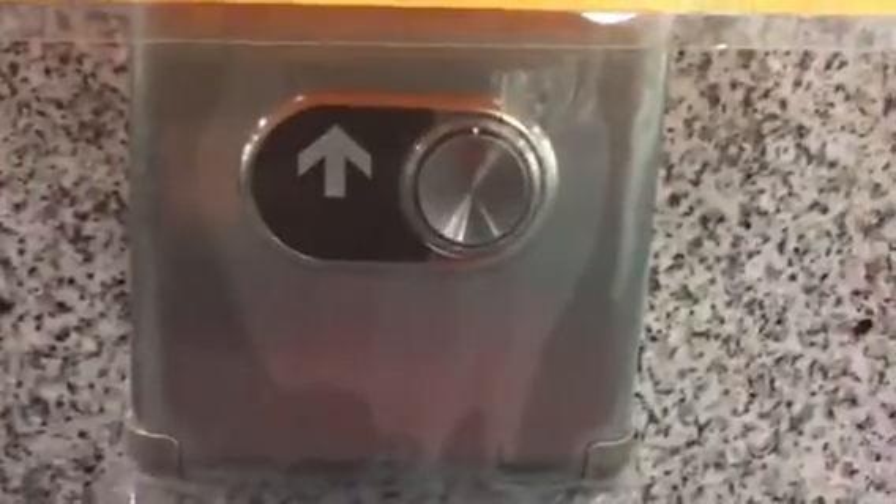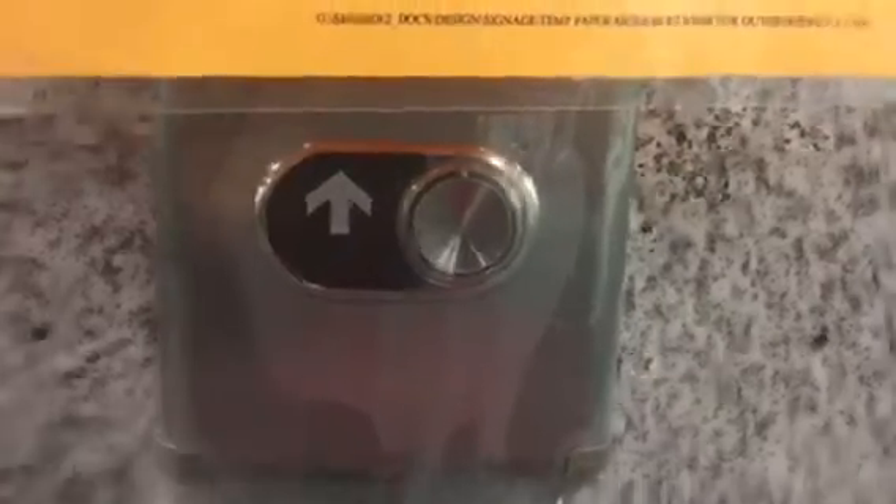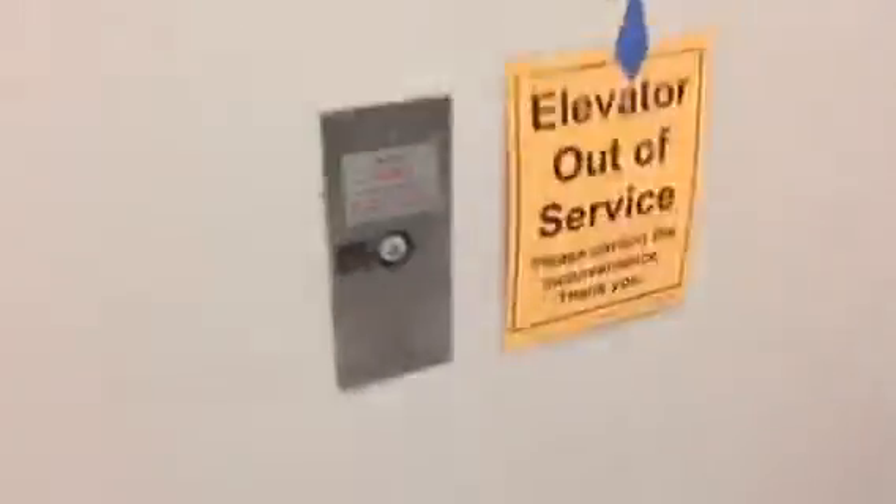They're modernizing this elevator — it's got an MAD fixture. This is the service area. Look, it's got the original call station. It's dead right now, it's out of service.